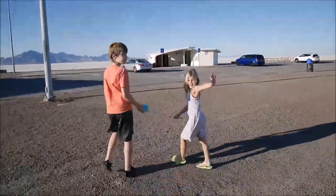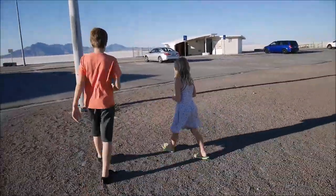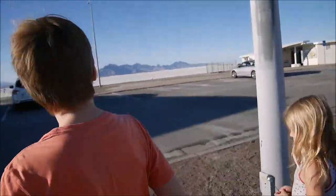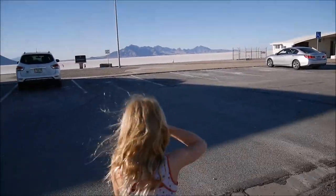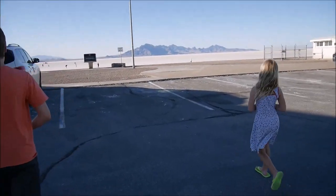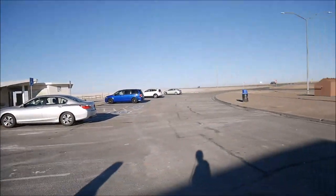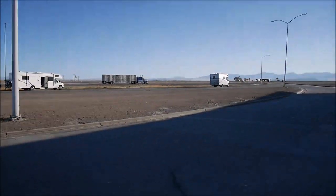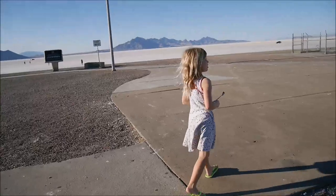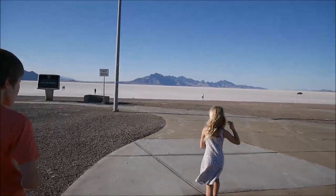Hi everyone, we arrived in a very interesting place, it's called Belleville Salt Flats. We're actually in the state of Utah, almost leaving Utah — we are headed to Nevada. So it's in this interesting place where there's a lot of salt. It's not Salt Lake City, we already left Salt Lake City. These are different salt flats, but they might be geologically combined, I think.